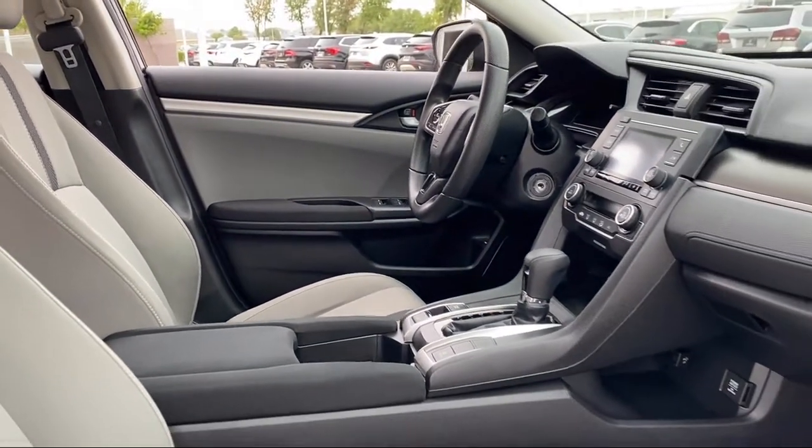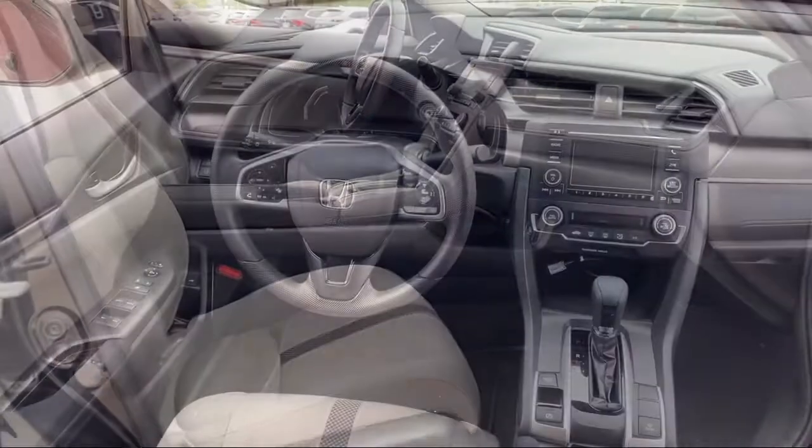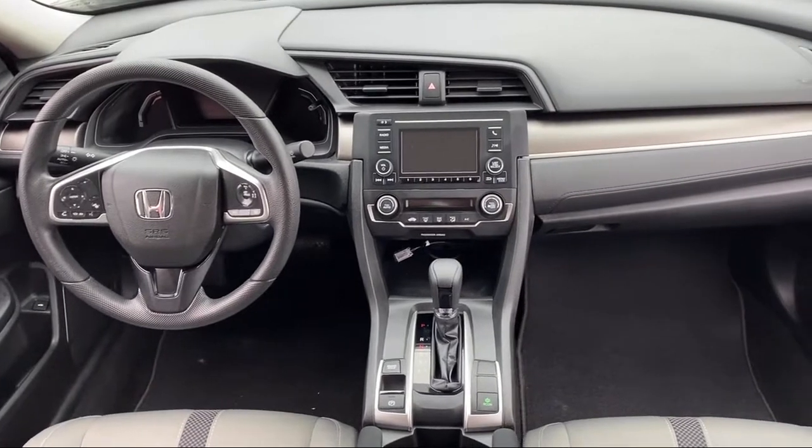Our team is fully factory certified on Alfa Romeo and we pride ourselves on providing exceptional service and fantastic cars in a family friendly atmosphere.